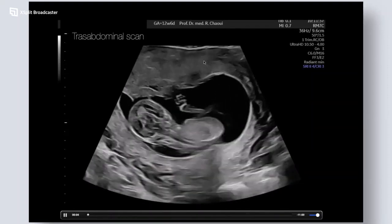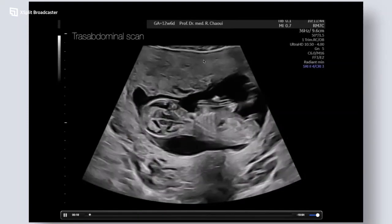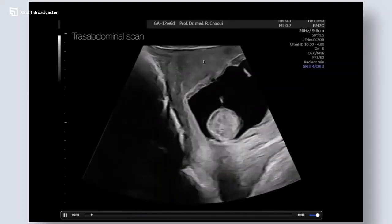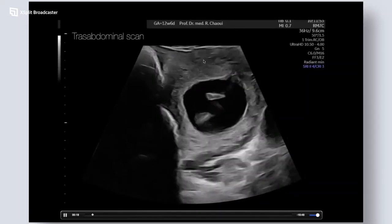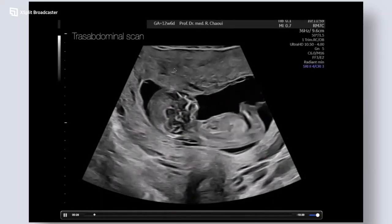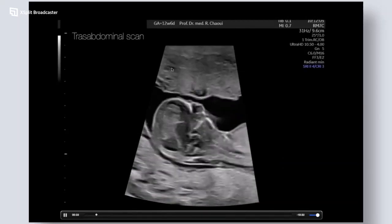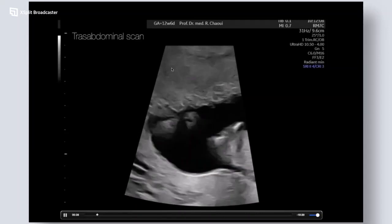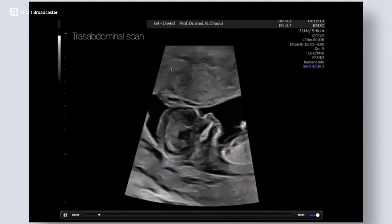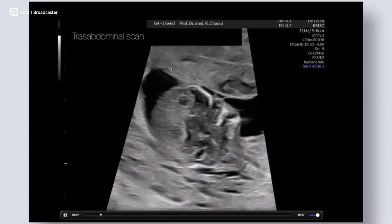I was asked to perform a live scan, so I chose a patient I saw last week at 12 weeks plus 6 days gestation — ideally 13 weeks would have been better but this is everyday life. The fetus is hiding in the upper part of the uterus, but I'm magnifying the image to get a mid-sagittal view, tilting the probe until I get a nice profile. Even in the era of NIPT, I still perform the measurement of the nasal bone and the nuchal translucency.